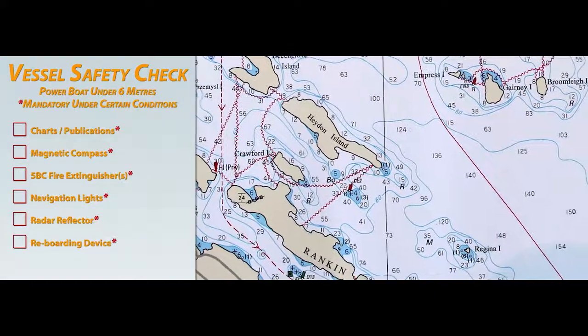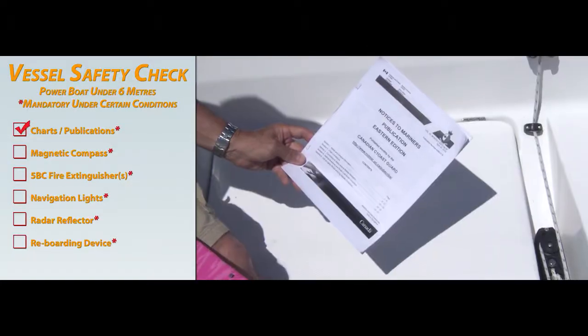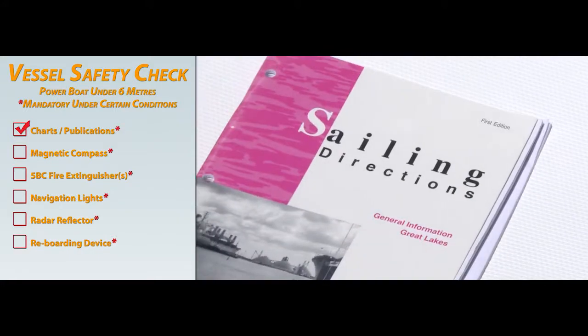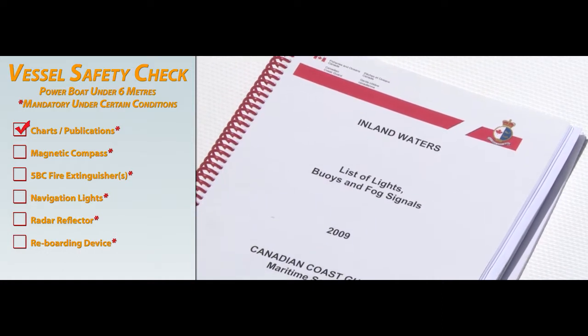When traveling in unfamiliar waters, you're required to carry the latest edition of the largest scale chart for the area. You must also have onboard nautical publications including notices to mariners, sailing directions, lists of lights, buoys and fog signals, and tide and current tables if applicable.